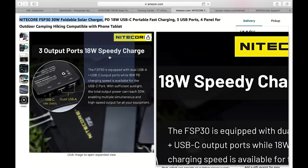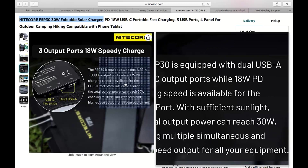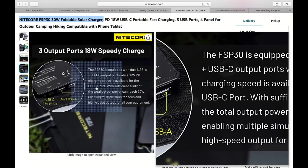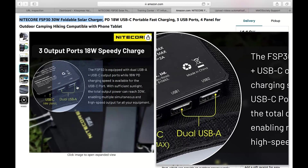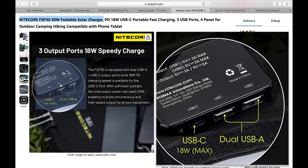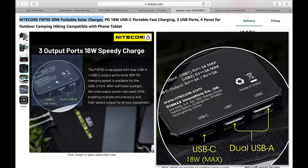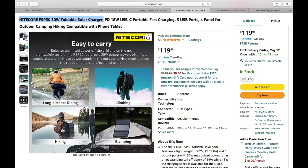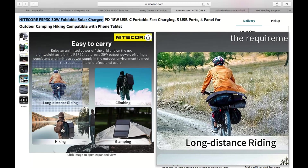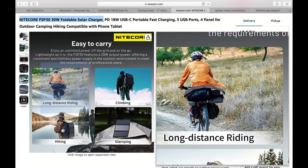Now let's get to the nitty-gritty: power output. The FSP 30 boasts a maximum power output of 30 watts, which is pretty impressive for a portable solar charger of its size. It features highly efficient solar panels that can harness the sun's energy and convert it into usable power for your devices. Whether you need to charge your smartphone, tablet, action camera, or even a power bank, this solar charger has got you covered.